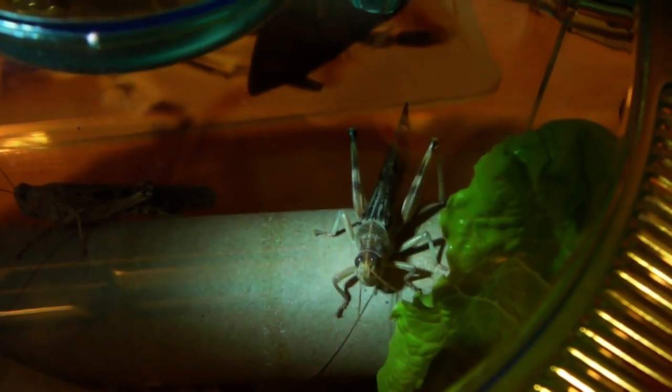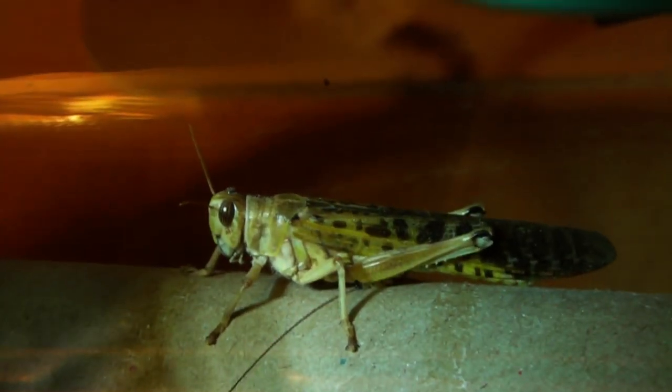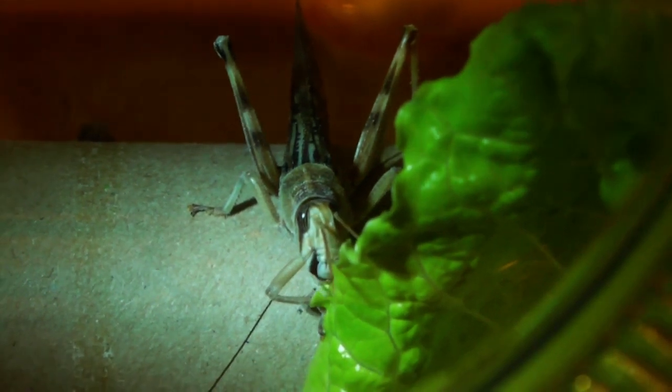Hi guys, so I got a delivery today of live food for the tarantulas and as you can see I've got some adult locusts which should make for a pretty interesting feeding video. They are pretty large prey items and these will be getting fed to the larger spiders. I've also got some smaller ones for the smaller teas so they will be getting a bit of variety as well.